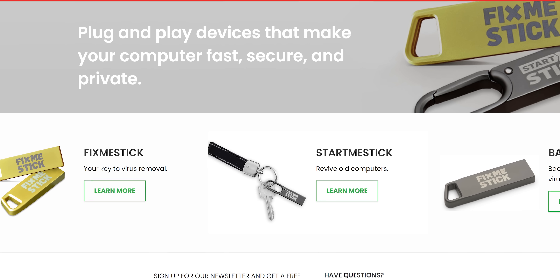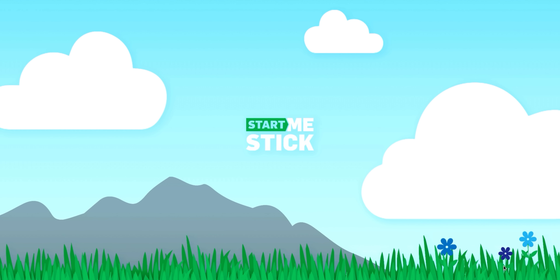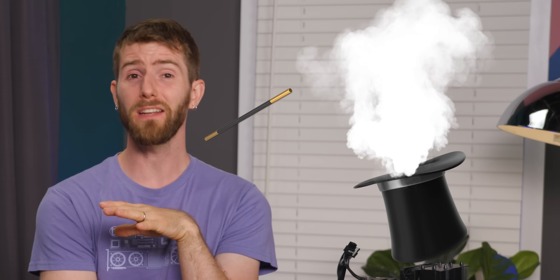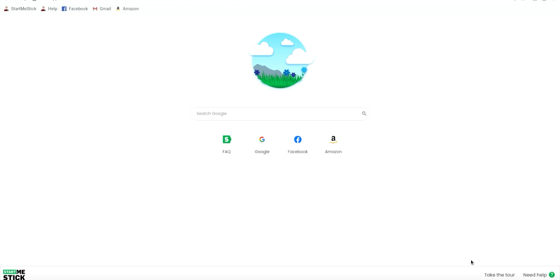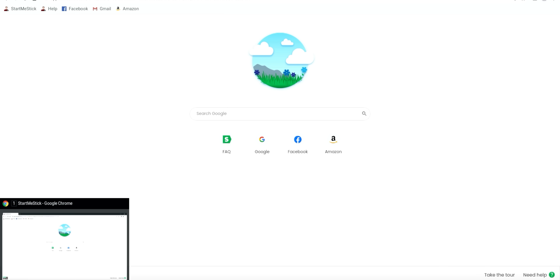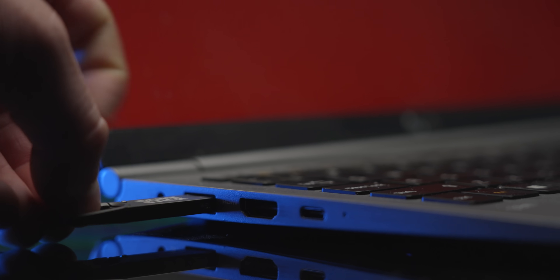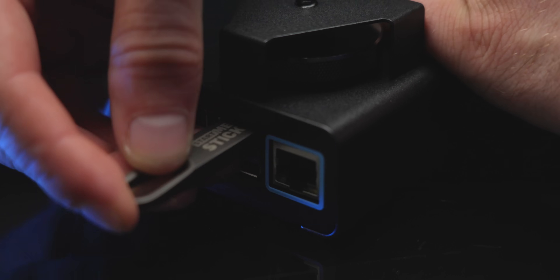We also looked at their StartMeStick, and to many of you this is going to look like a pretty old idea — a simple bootable operating system that just works on any old hardware. For the folks buying FixMeSticks though, this might as well be magic. Now Grandpa can get on Facebook and check his email with things feeling nice and zippy with a lightweight operating system and a modern browser. He can even use it on any PC, so he can take it with him when he travels.